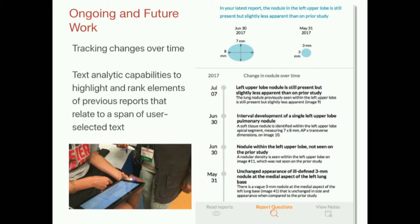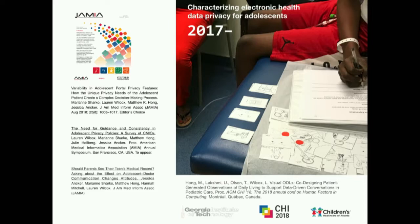We have a lot of ongoing and future work in this space. Tracking changes over time in medical records is really important, especially for the patients we're working with, because they'll have medical records that follow them for their entire lives. We're working on text analytic capabilities to highlight and rank elements for any user-selected span and rank similarity to prior records. Some of the work on information sensitivity from 2010 is still featuring prominently in my current work with these families—specifically, we're characterizing electronic health data privacy for adolescents, which is a really tough and thorny but very important problem.